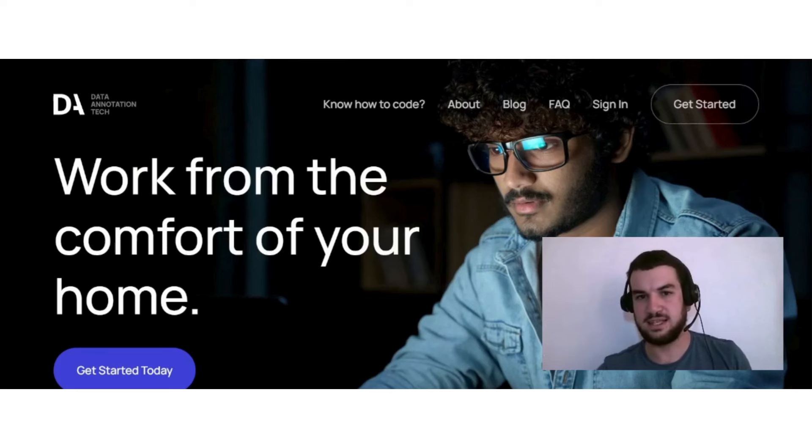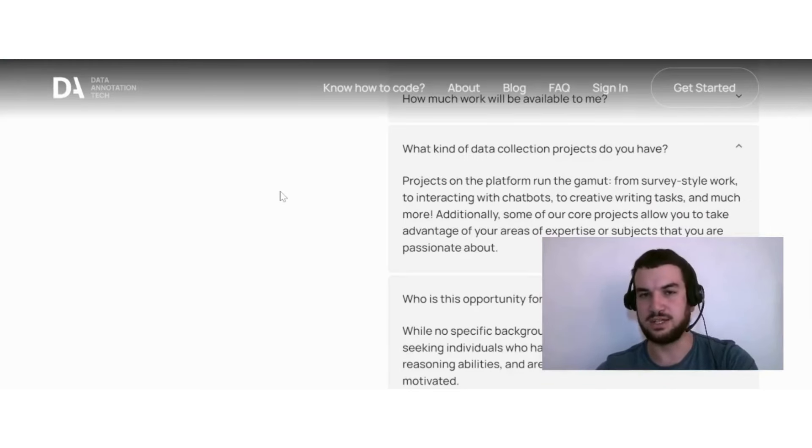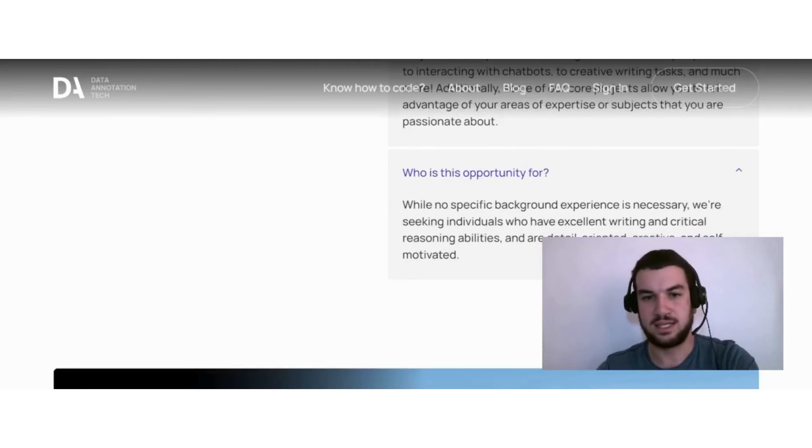The next option is Data Annotation Tech. The projects on the platform run the gamut from survey-style work to interacting with chatbots, to creative writing tasks and much more. Some core projects also allow you to take advantage of your areas of expertise or subjects that you are passionate about.